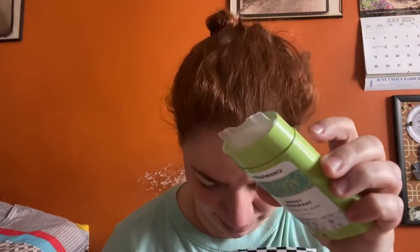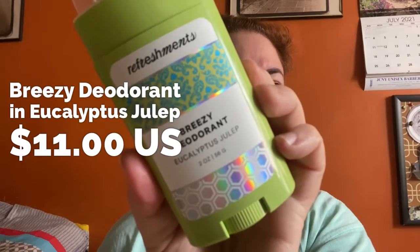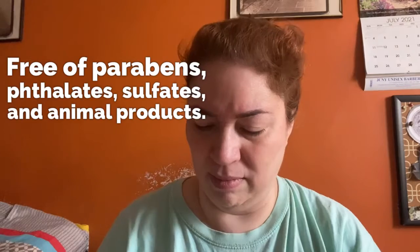I have my usual trusty blades for my razor. This came like this for some strange reason. This is their Breezy deodorant, but this one is in Eucalyptus Julep — I hope I'm pronouncing that right. I don't know if this is the same as the other one.